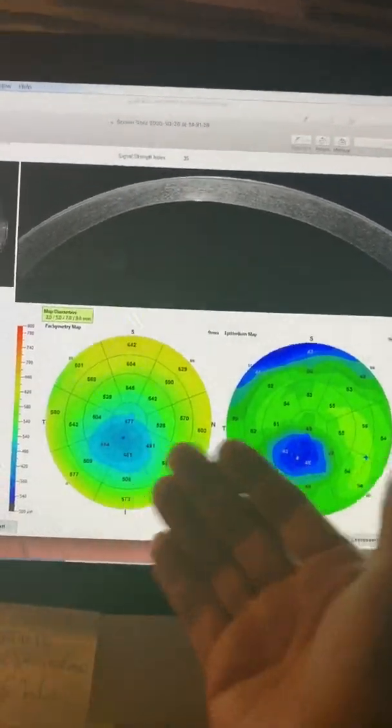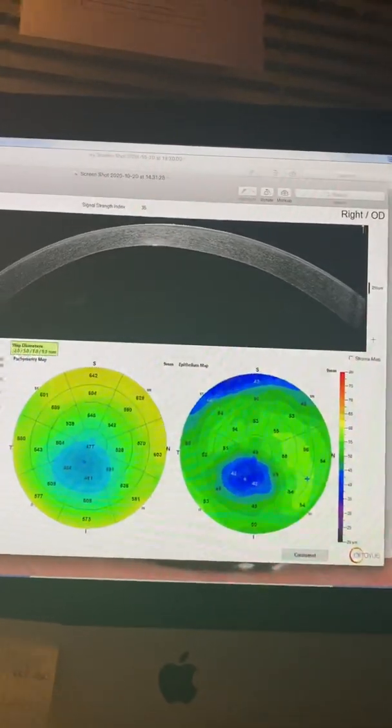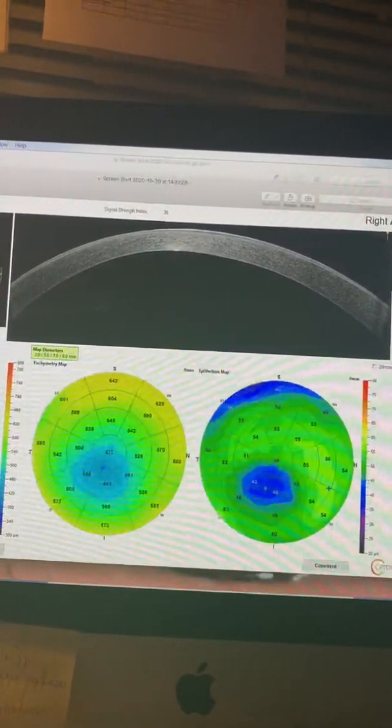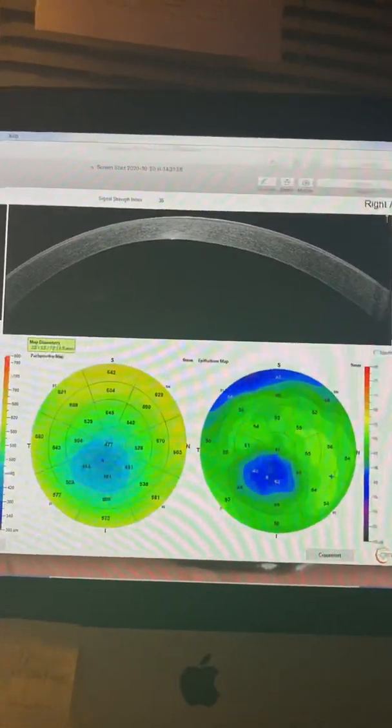Of course, time and OCT maps here with the OptiView Avanti will be the most sincere representation of the cone here.